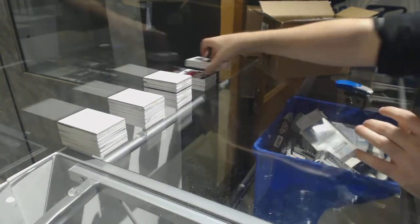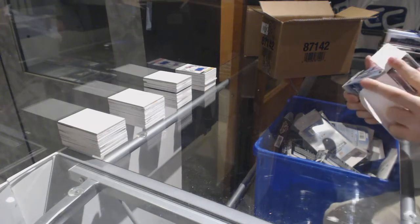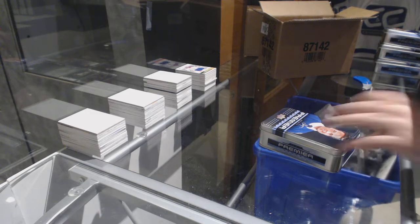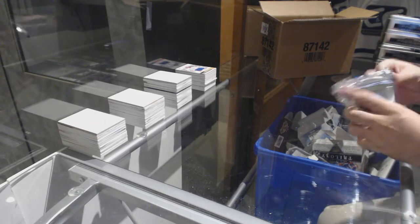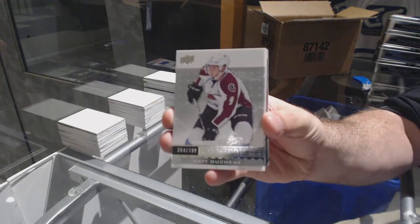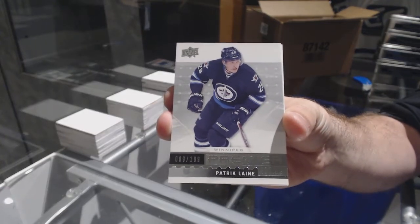Well, we got a Marner! Is that one of the first Marners we've opened on here? For the Ducks, 3.99 Matt Duchene. For the Winnipeg Jets, Patrick — 1.99 Patrick Laine.